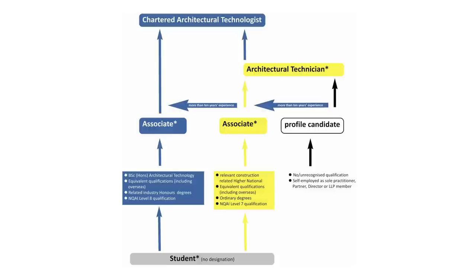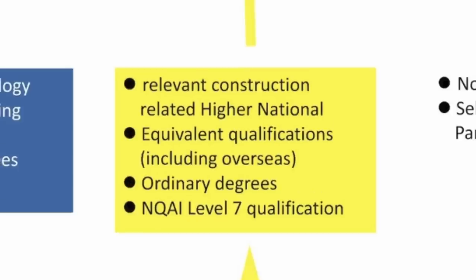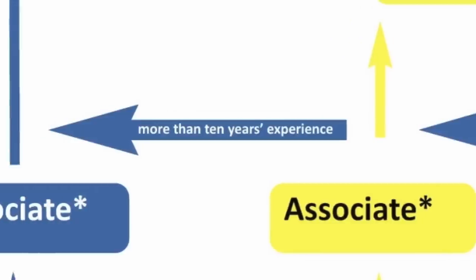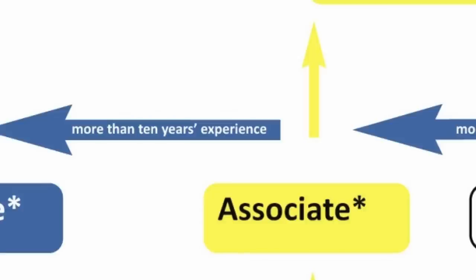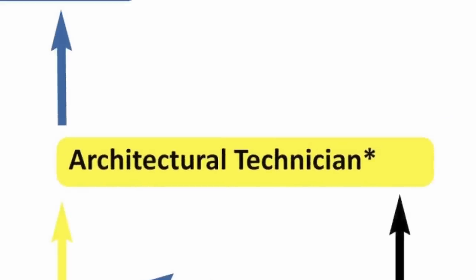Moving to the yellow section of the map, anyone with a higher national qualification, foundation degree, or overseas equivalent — again, as long as you're not offering services directly to clients — you can be an associate member. If you've got more than 10 years experience in the industry, you should be following the same route as a graduate, going directly for chartered membership via your technologist's POP record and your interview. For those with the higher national qualifications or equivalent and less than 10 years experience, you're going to have to progress to technician membership via your technician POP record.